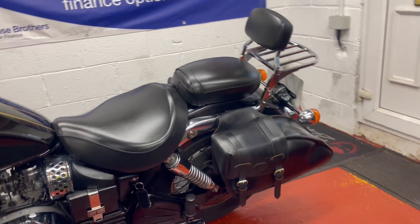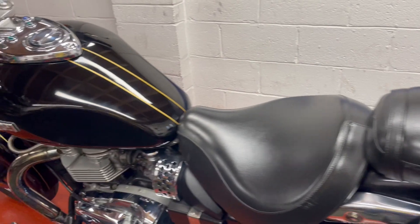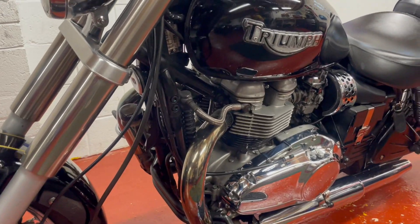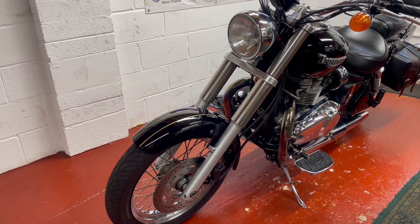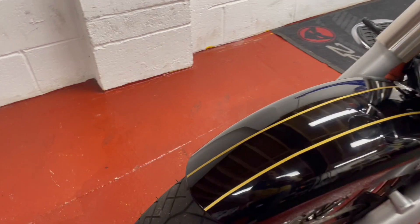It comes with the saddle bags, the sissy bar, and foot plates — a few bits and pieces on there. I like them stripped down myself, but the accessories are always worth having on the bike. If they're with the bike, you can take them off or leave them on.